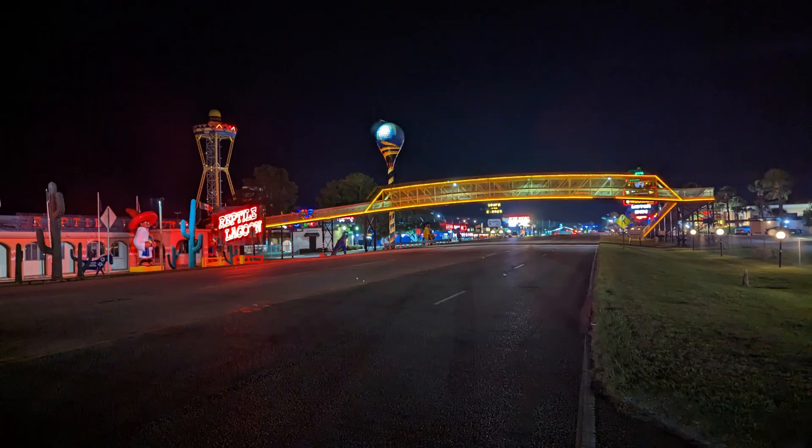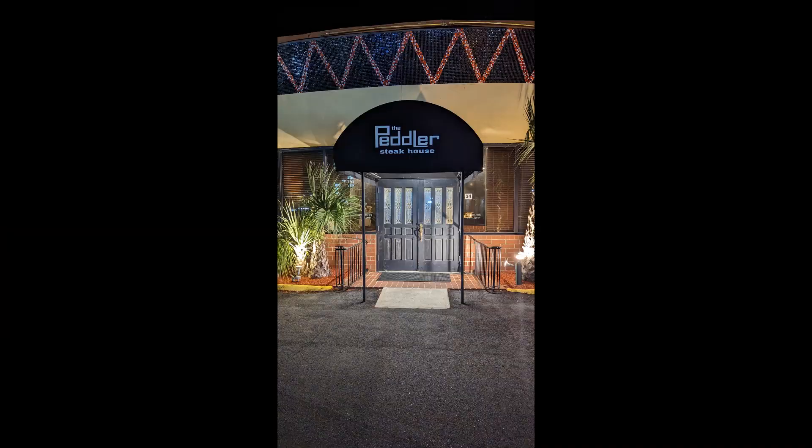It's a 350-acre property and they have security that goes around constantly. Even when we went to the restaurant, I saw security driving around, which is very comforting. I heard about a steakhouse located there, so that'll lead us to our next dining adventure.